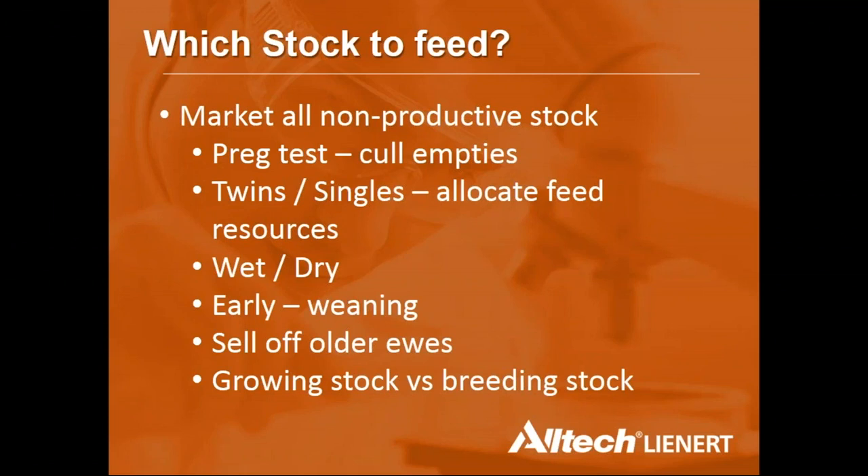Early weaning is being actively encouraged — wean a little earlier if weaners are going backwards. Many producers are selling older ewes they might have kept for another lamb, but the focus should be on keeping the core younger breeding stock. Growing out stock when feed is unavailable can become uneconomical versus maintaining the core breeding unit to produce a lamb next year.